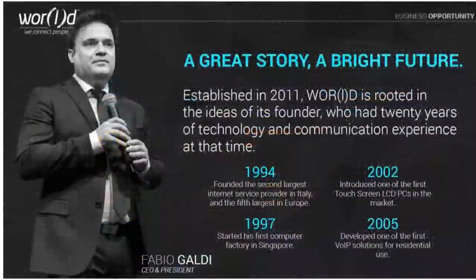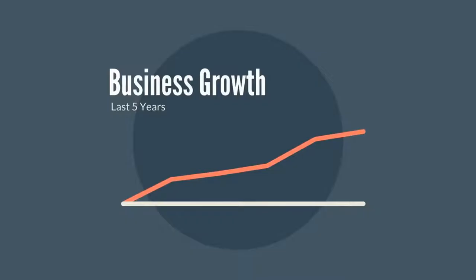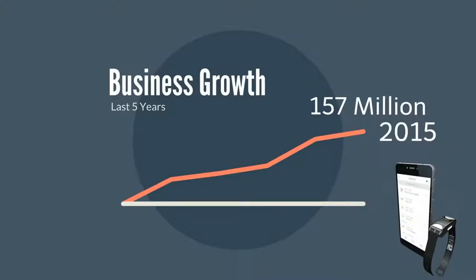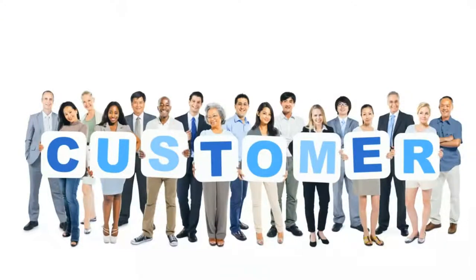World is positioned to be the next multi-billion dollar company. The visionary behind World is CEO and founder Mr. Fabio Galdi. Mr. Galdi has been leading the technology arena since 1994, when he founded the second largest internet service provider in Italy. In 2002 he introduced one of the first touchscreen LCD PCs, and in 2005 he was one of the first to develop VoIP solutions for residential use.